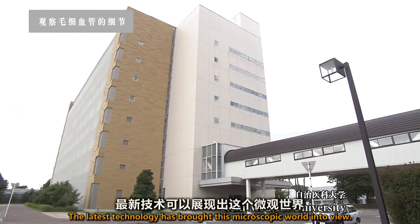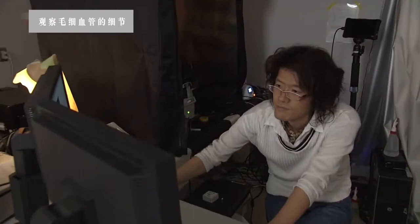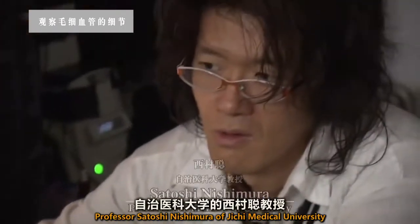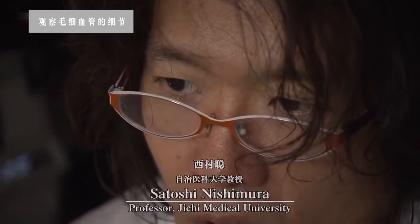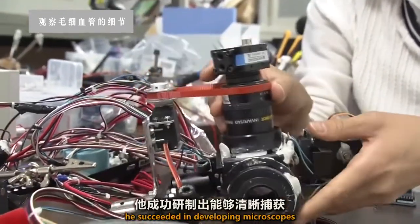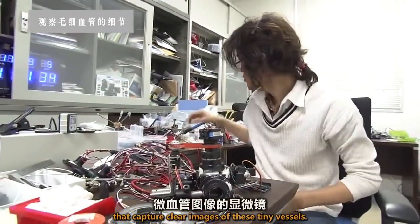The latest technology has brought this microscopic world into view. Professor Satoshi Nishimura of Jichi Medical University is the leader in this field. Through constant modification and improvement, he succeeded in developing microscopes that capture clear images of these tiny vessels.